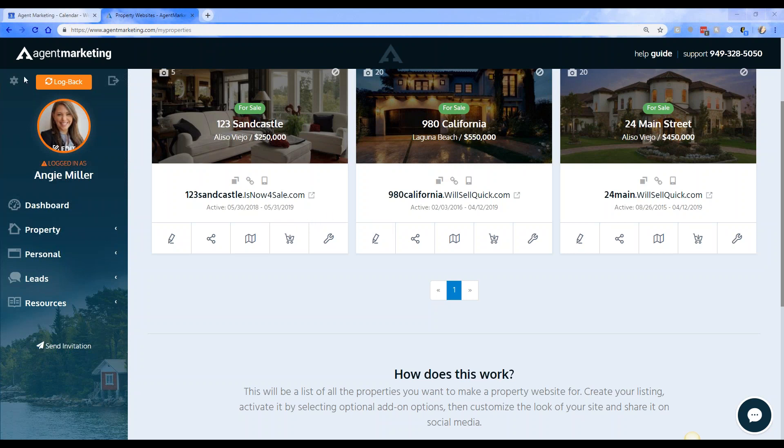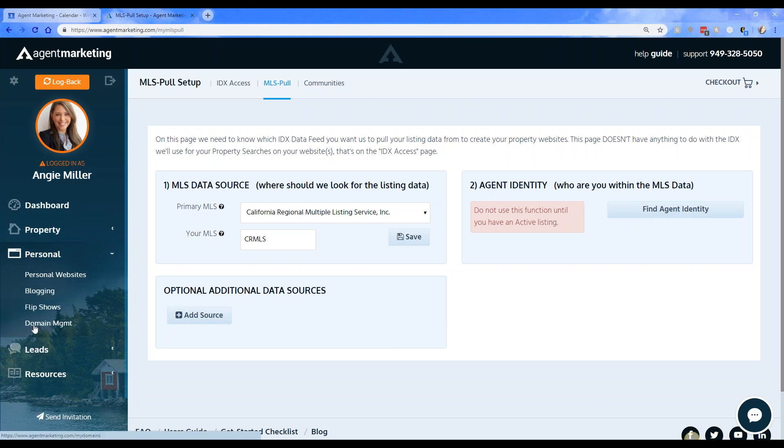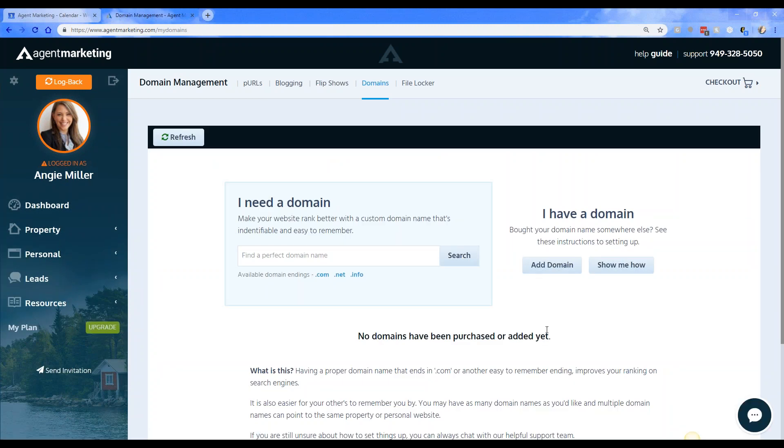Can Agent Marketing pull in the agent's identity just by using their name? When you set up the automation, if their email matches with the MLS data then it can pull in with their name. If we don't find a match, it will ask them to enter an MLS number for their active listing. Sometimes the MLS sends us the email data so we can match it up; sometimes they don't, so you just enter an active MLS number either way.